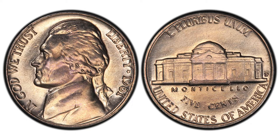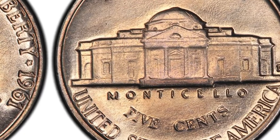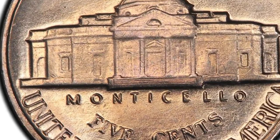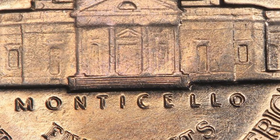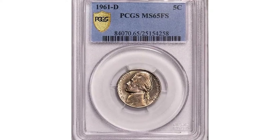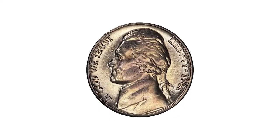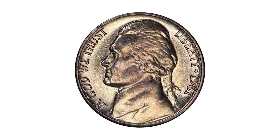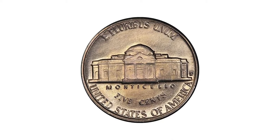The 1961-D Jefferson nickel is one of the toughest — if not the toughest — coins in the series to find with the full steps designation. The reverse for this date and mint mark tends to be very weakly struck from worn dies, and as a result the reverse of the coin lacks the full steps details. This is one of the most valuable 1961-D Jefferson nickels sold at auction so far, boldly lustrous with nearly proof-like flash in the fields on both obverse and reverse. The steps are fully formed.